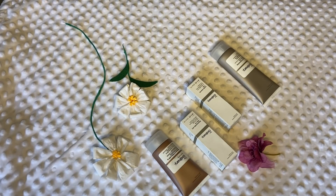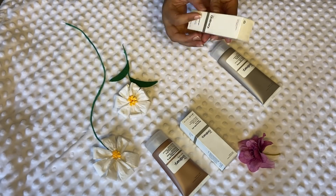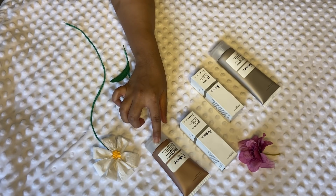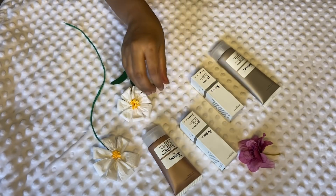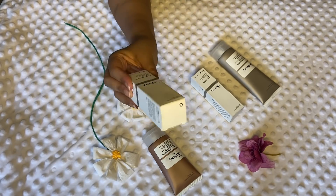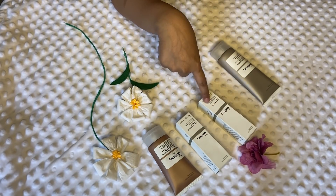Hi guys, I hope you all are doing well. Today I have a few products from The Ordinary — Abnormal Beauty Company — and I'm going to review all of these for you. First, we have the Mineral UV SPF 15 sunscreen, then we have Niacinamide 9% and Zinc 1%, and then the Lactic Acid 5%.